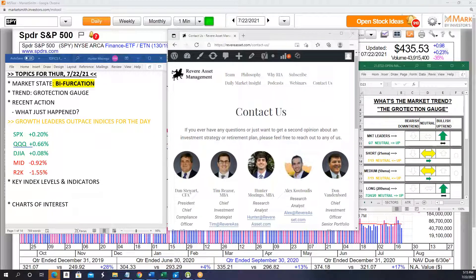The trend gauge also remains the same. Going back to Don's video on Tuesday, market leaders remains bullish. Short-term and mid-term are still neutral, pointing towards bullish, but have not moved back to bullish as small and mid-caps are failing at those short and mid-term moving averages. Long-term, all major indices are still above the 200-day moving average.